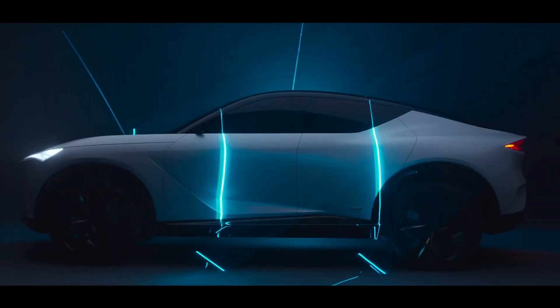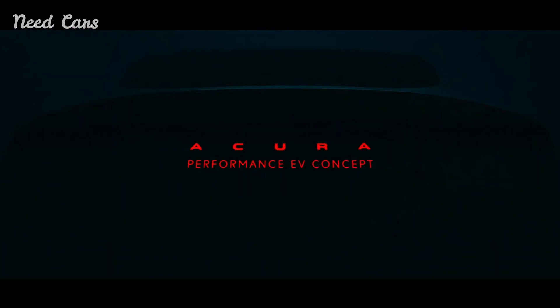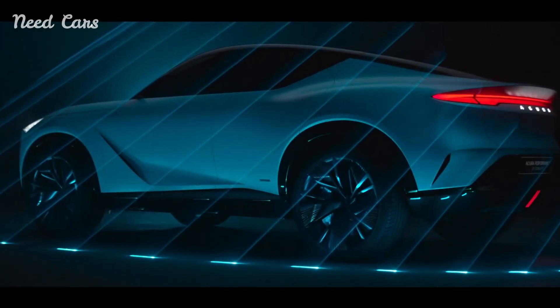Acura has taken the automotive world by storm with the unveiling of the new Integra Type S, a high-performance variant that not only showcases the brand's commitment to exhilarating driving experiences but also heralds a new line of performance parts. This groundbreaking model represents a significant leap forward for Acura, blending radical design with advanced engineering to set new standards for performance and style.